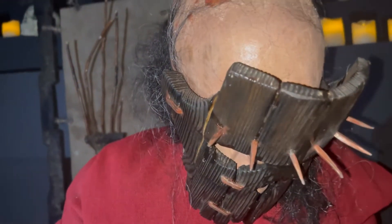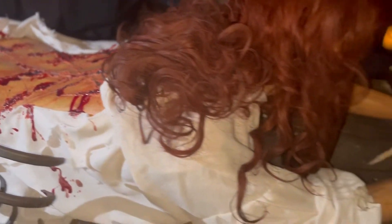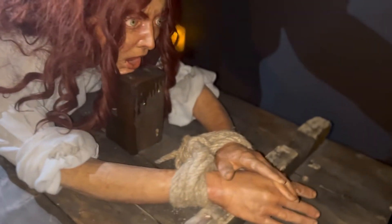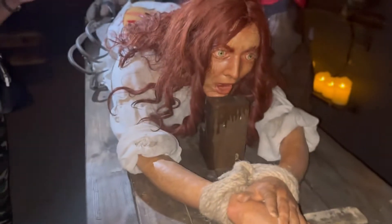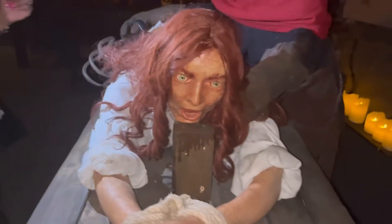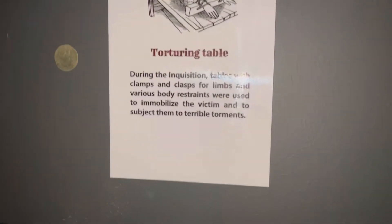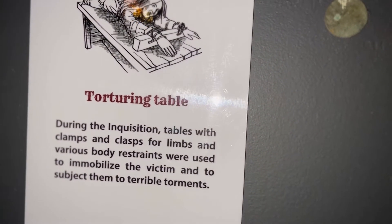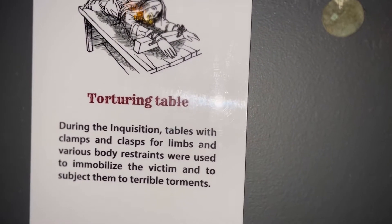I'm just really getting into the artwork here — these wax figures and the costuming are A-one at the Medieval Torture Museum. The wigs, not so much — definitely giving synthetic. The color could be good but needs a little conditioner. Anyway, that exhibit was called the Torturing Table, and it basically had all types of cutlery on people's backs — and I'm not talking about forks and spoons.